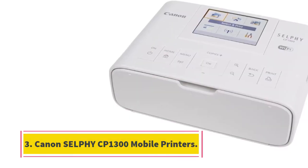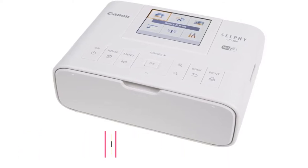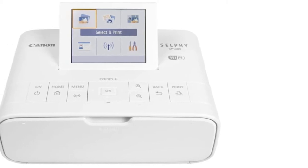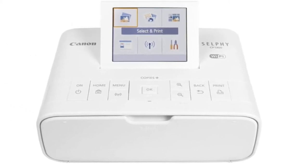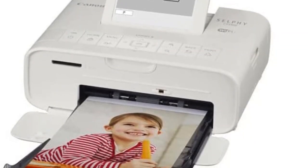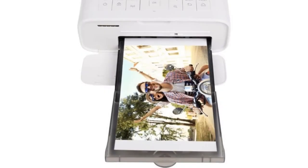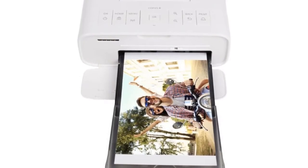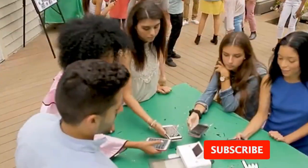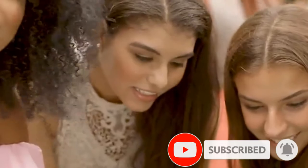At number 3, the Canon Selphy CP1300 Mobile Printer. Weighing less than 2 pounds and small enough to easily pack into a bag or luggage, the portable wireless Selphy CP1300 can print high-quality photos up to 4 by 6 inches in size on the go at a competitive per-print cost. Geared towards smartphone snappers, the CP1300 doesn't look like your typical mobile printer — it has several on-device controls as well as a 3.2-inch LCD screen, so it resembles a tiny all-in-one printer.